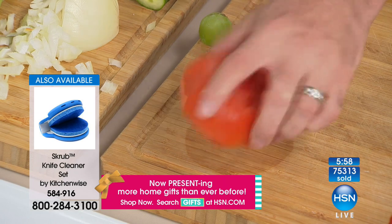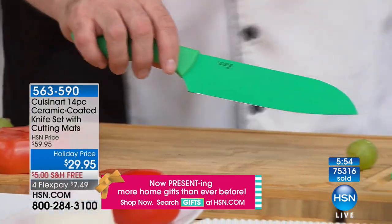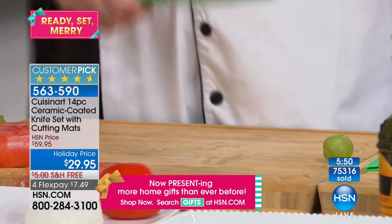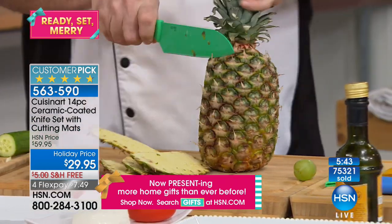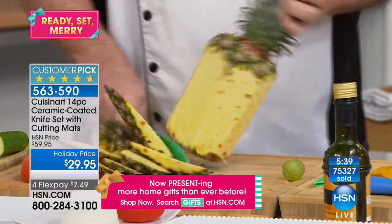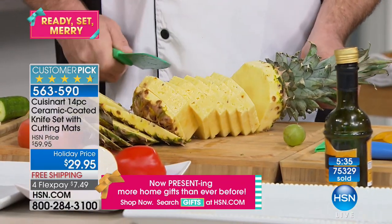This is our santoku knife — knife number two. Normally you see santoku knives with little divots all the way down to separate food from the knife, because it's full stainless steel. This is ceramic over stainless steel, so nothing sticks. Because we don't use those divots all the way down, you don't need a cleaver in your set. So if you feel the need to do this to a pineapple, you've got that power.